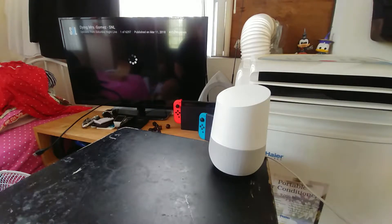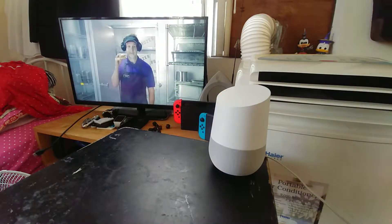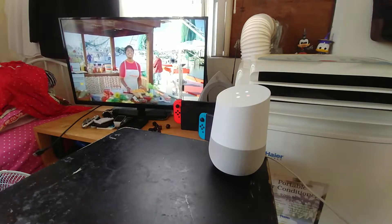It pulls up and all of this is working fairly well. You can see it there — then I say: 'Hey Google, turn off Chromecast.' And there you go.